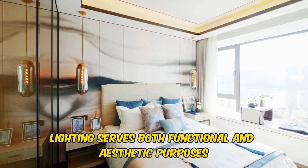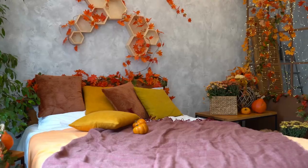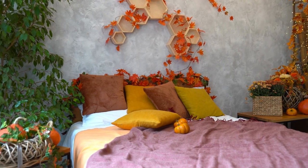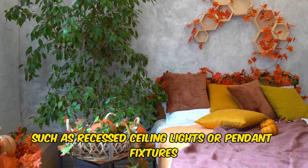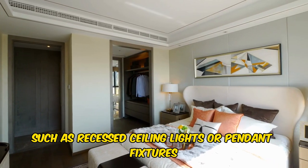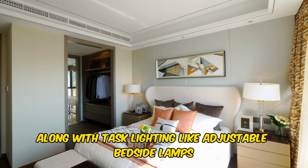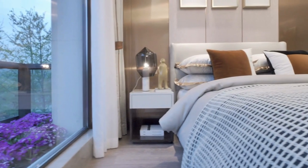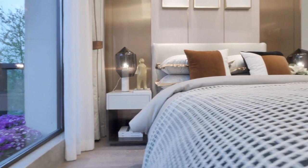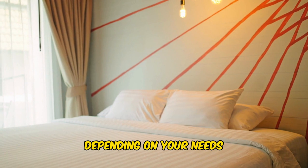In modern bedrooms, lighting serves both functional and aesthetic purposes. Consider incorporating a mix of ambient lighting, such as recessed ceiling lights or pendant fixtures, along with task lighting like adjustable bedside lamps. Dimmers can provide flexibility, allowing you to create different moods depending on your needs.